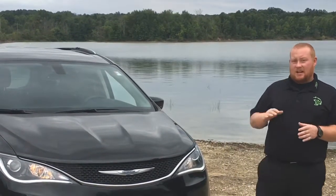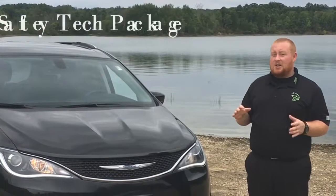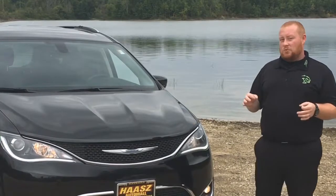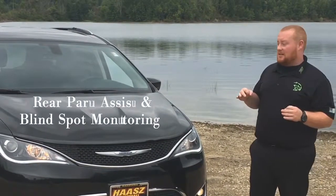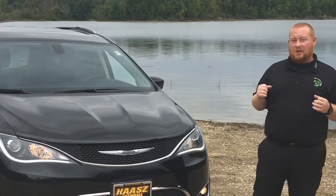In 2018, across the whole board in the Pacifica, it's going to have a safety tech package — all the other packages did not have that in 2017. It's also going to have the rear park assist in all the packages as well, so if you need that extra safety backing up, you're going to have that.